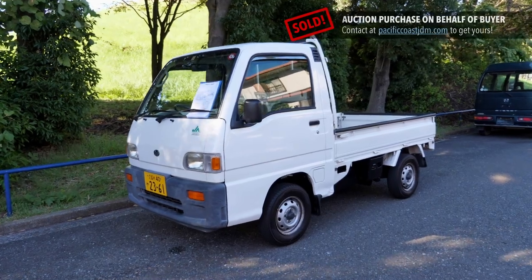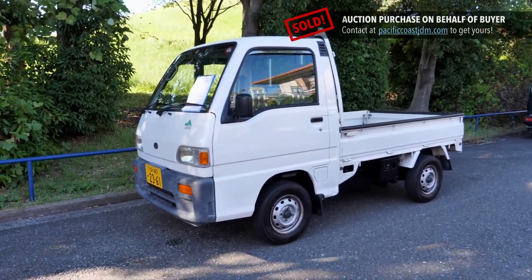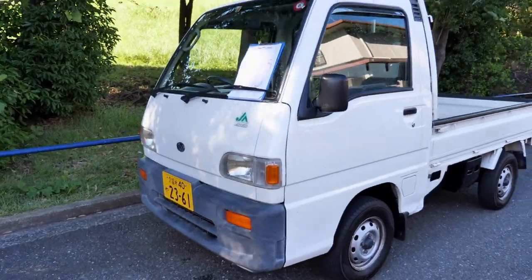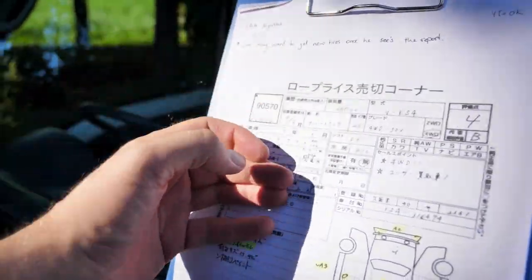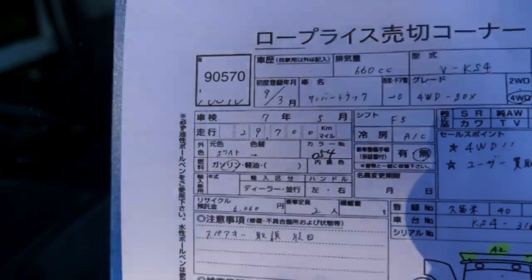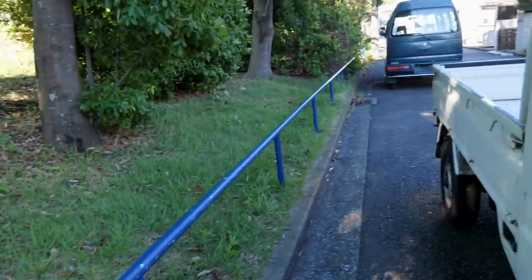Hey there, it's Derek here from Pacific Coast Auto in Japan. We're looking at a 1997 Subaru Sambar. Five-speed manual, four-wheel drive, rear-engine, four-cylinder — which is kind of neat for a K car. Usually they're a three-cylinder with the engine in the middle or in the front. This one has 29,700 original kilometers. That is not a rollover on a five-digit odometer. That's the authentic mileage, and it's an auction grade 4B.